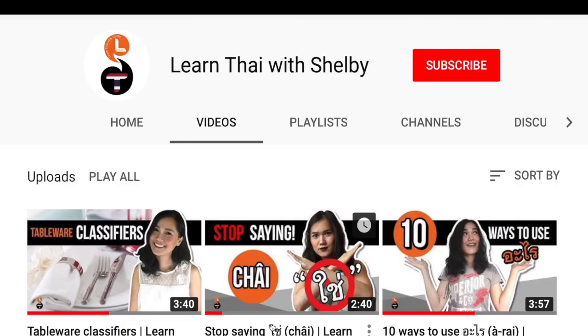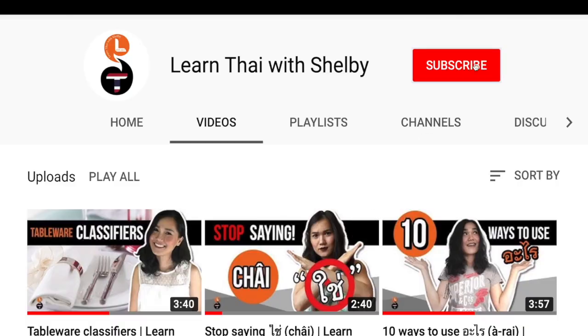Thank you for watching and I hope those tips were useful. I provide one-on-one lessons through Skype — if you want me to be your private teacher, please contact me directly; my contact details are in the description box. Don't forget to follow me on Facebook for free content, subscribe to my channel, and I'll see you next time. Have a nice day, bye!